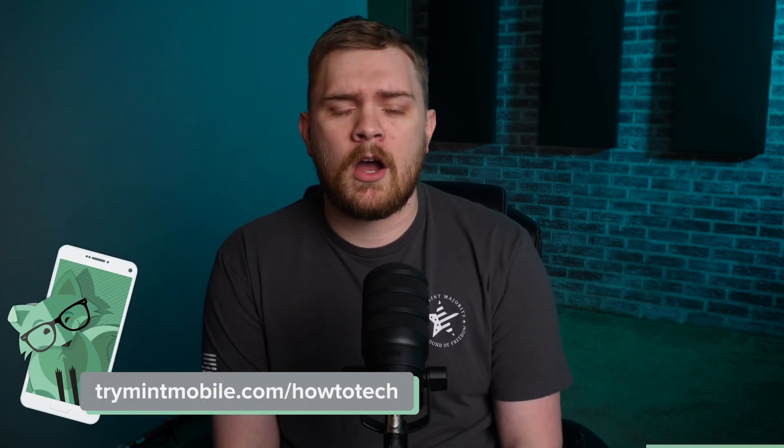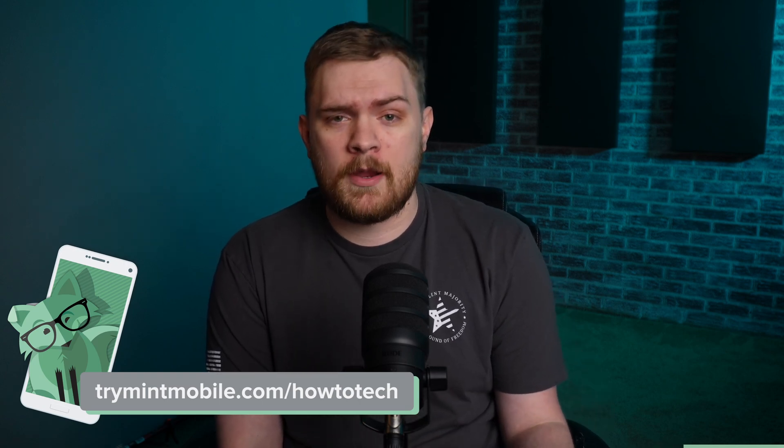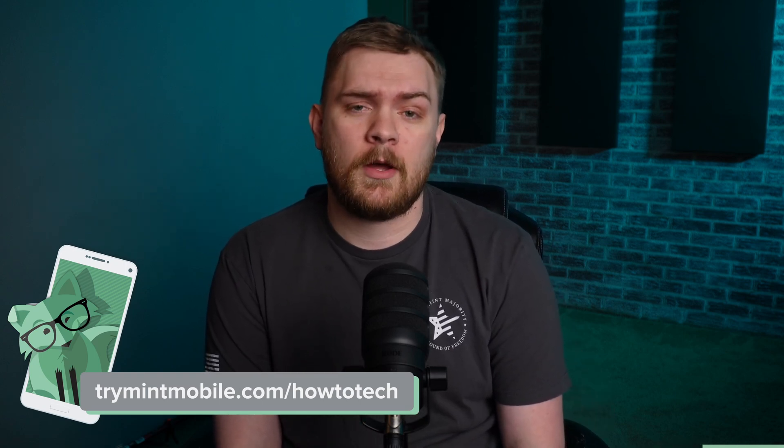Let go of the old, overpriced, and convoluted ways of wireless. Head over to trymintmobile.com/howtotech to snag this incredible offer and get premium wireless for just $15 a month. My wife and I jumped on the Mint Mobile bandwagon over a year ago and we've been fans ever since — who can resist the allure of significant savings?